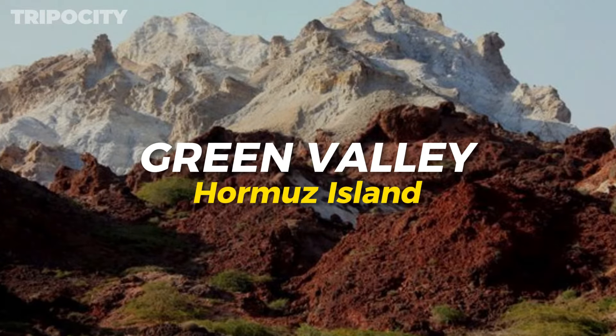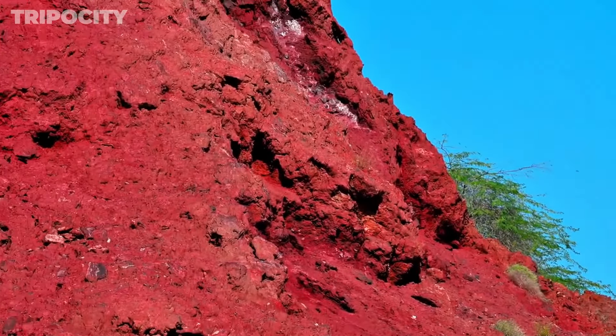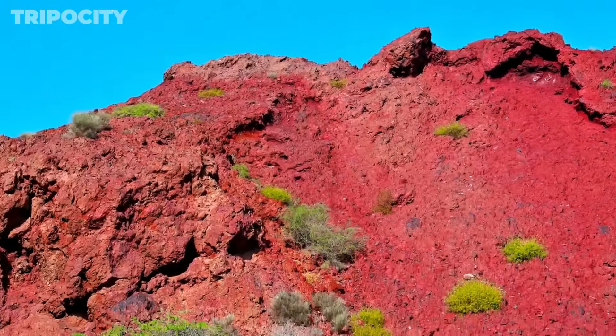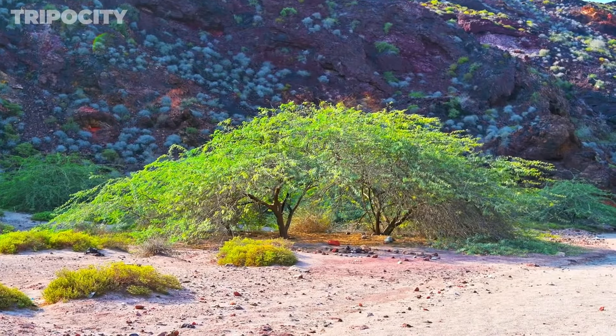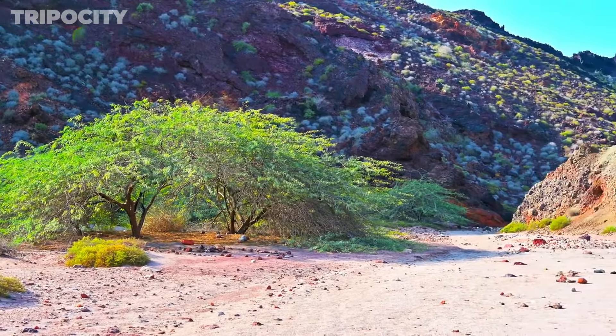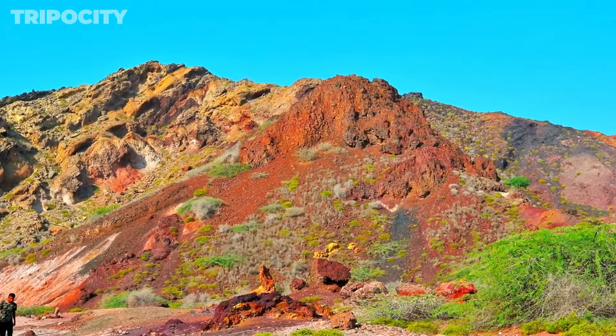Hormuz Island Green Valley. Green Valley is a lush, verdant area contrasting sharply with the island's more arid regions. It's a perfect spot for a picnic or a leisurely walk among the greenery, with a chance to see local wildlife. The valley's fertile soil supports a variety of plant life, making it a haven for nature enthusiasts. Birds, butterflies, and other small animals can often be spotted here. Green Valley provides a refreshing change of scenery, showcasing the diverse ecosystems that coexist on Hormuz Island and offering a peaceful retreat for visitors.